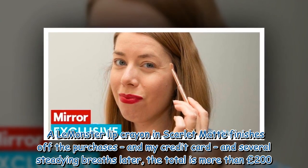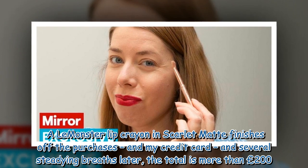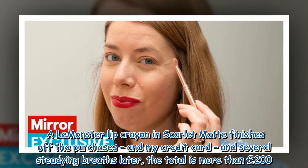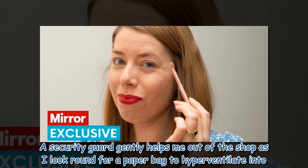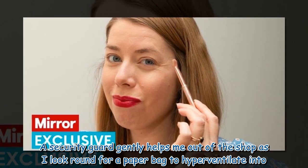A Landmonster lip crayon in scarlet matte finishes off the purchases, and my credit card. Several steadying breaths later, the total is more than £200. A security guard gently helps me out of the shop as I look round for a paper bag to hyperventilate into.